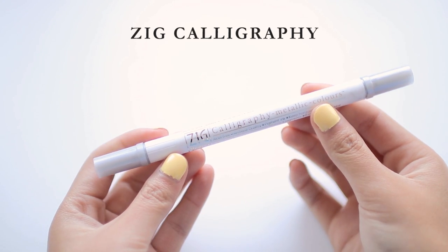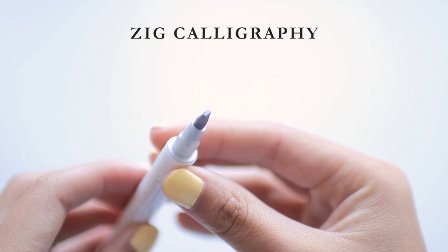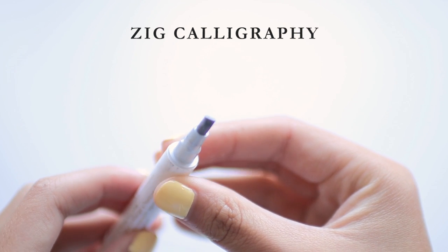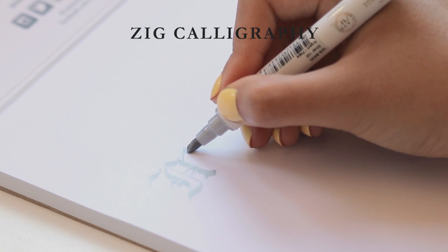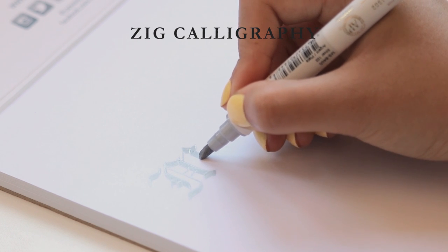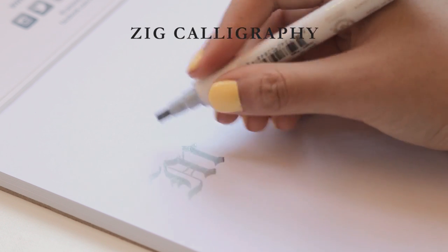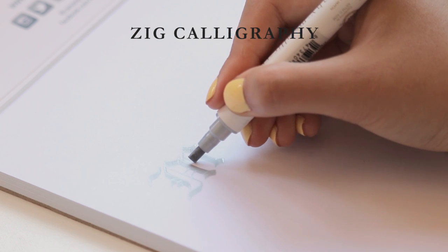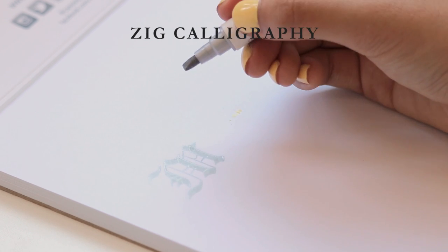Next let's talk about markers. I have one of the Kuretake Zig calligraphy markers, which are not brush pens. Instead they have a completely flat tip that's mostly useful for more traditional styles of calligraphy. I'm personally working on italic or blackletter calligraphy — emphasis on working on because I haven't gotten very far. I don't really have enough comparison points to give an actual review, but they're good, they're shiny, they do the job. Thumbs up.